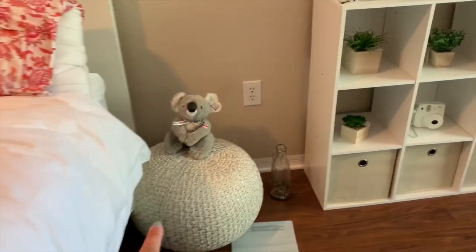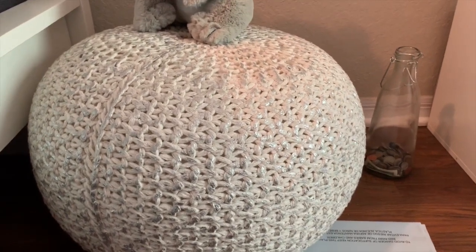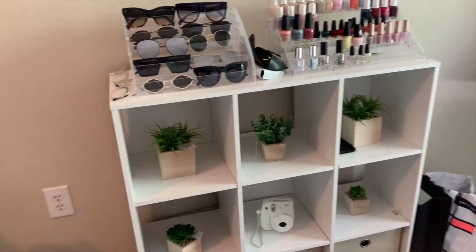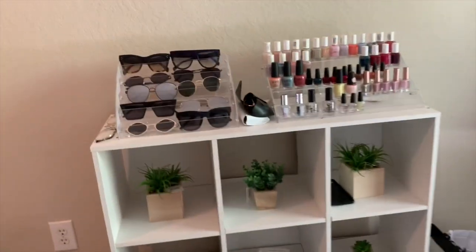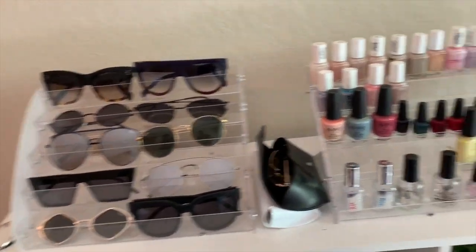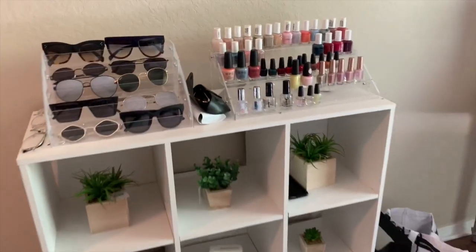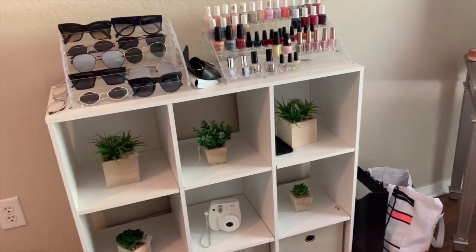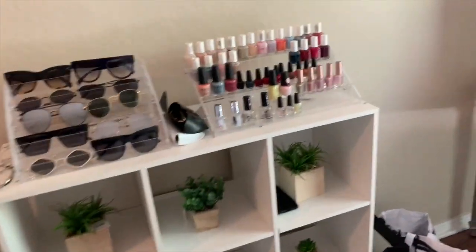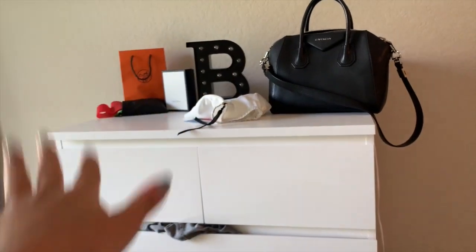Over here I have this little side display thing — I love it, it's so pretty. I think I got it from HomeGoods. It has some little fake plants just to give a good vibe in my room. My sunglasses — these are all my favorite ones that I wear most often. Nail polish, because I do my nails all the time. I love this little display thing, even though I'm going to be getting rid of it for my next apartment. Those cube shelf pieces I'll be keeping. And over here I just have another little display shelf up top.